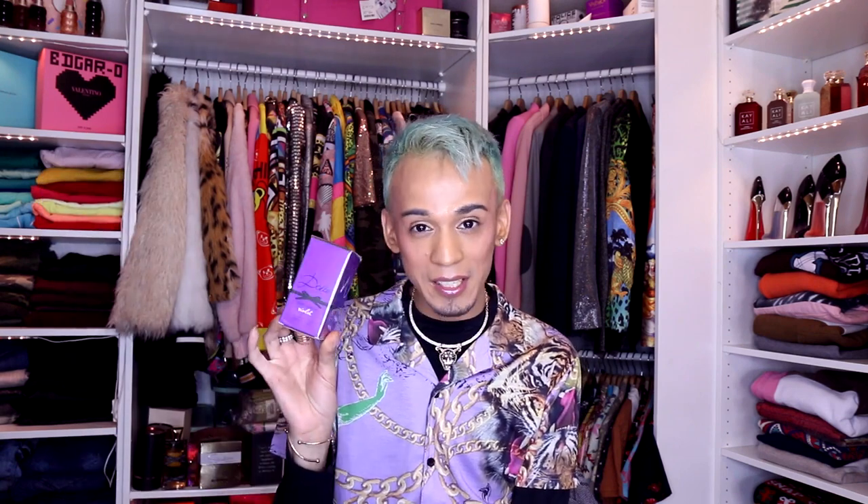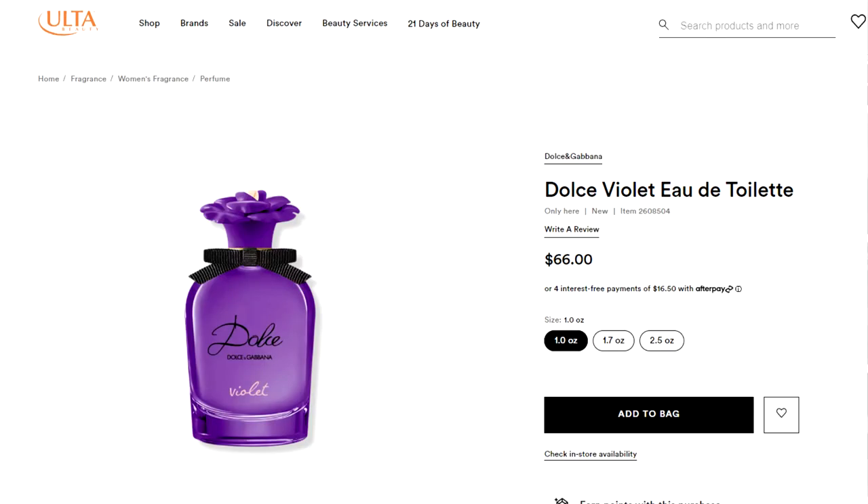On today's video it is going to be a really fun and exciting one because I have here a brand new perfume from the house of Dolce and Gabbana — Violets. It's kind of a random release, I was not expecting this. I did go to Ulta and bought this one. I got the 1.0 fluid ounce and this is an Eau de Toilette.